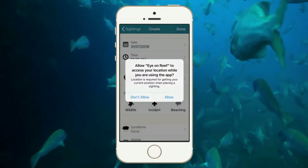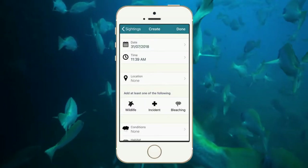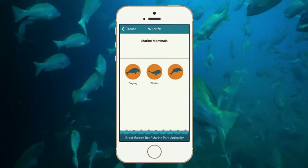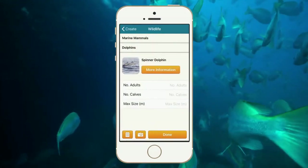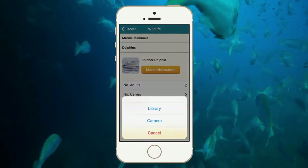The app automatically records your GPS position, or you can enter your location manually. For an animal sighting, tap wildlife and find the closest match. Upload your photo or video of the creature, then press done.